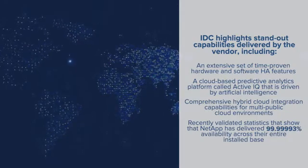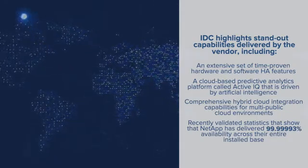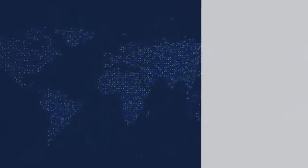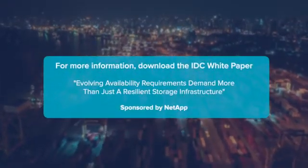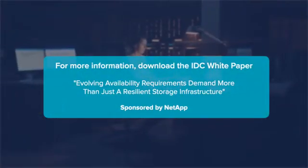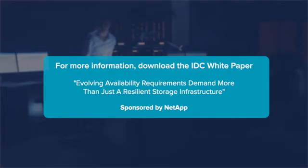Six nines plus across their entire install base of tens of thousands of ONTAP 9-based arrays over the last year. For more details, and to understand how NetApp can ensure your storage availability, see the white paper from IDC entitled Evolving Availability Requirements Demand More Than Just a Resilient Storage Infrastructure.